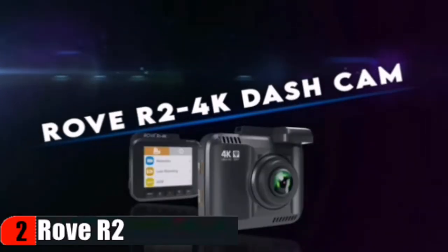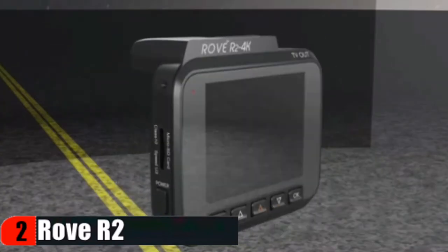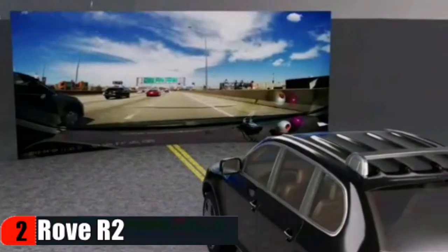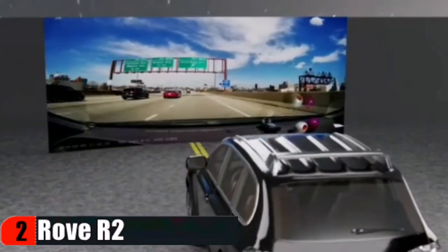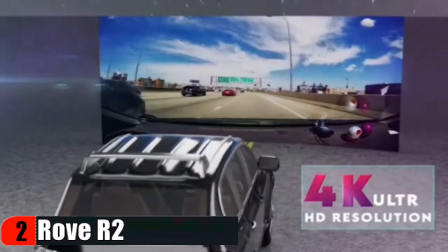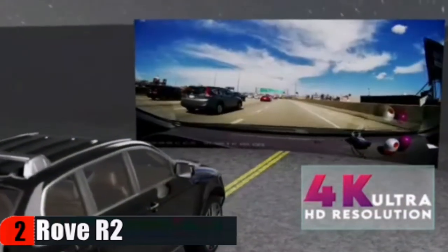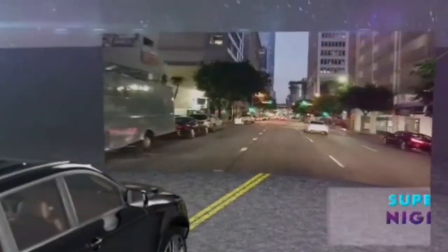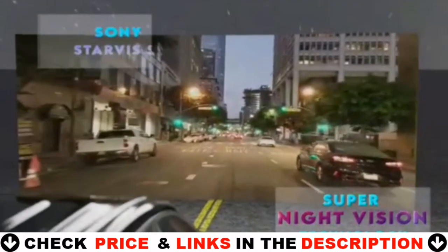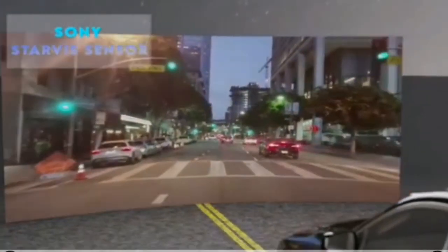Revolutionary Super Night Vision technology helps to get comparatively clearer footage and images in low light conditions. Use the Rove app to view and manage dashcam recordings instantly on your iOS and Android devices. By using the app you can download your recorded 4K videos directly to your smartphone. Built-in GPS accurately records your driving location and speed. View your driving route and tracker on Google Maps via Wi-Fi using the app or with the car DV player. Free firmware upgrades are provided for this car camera.